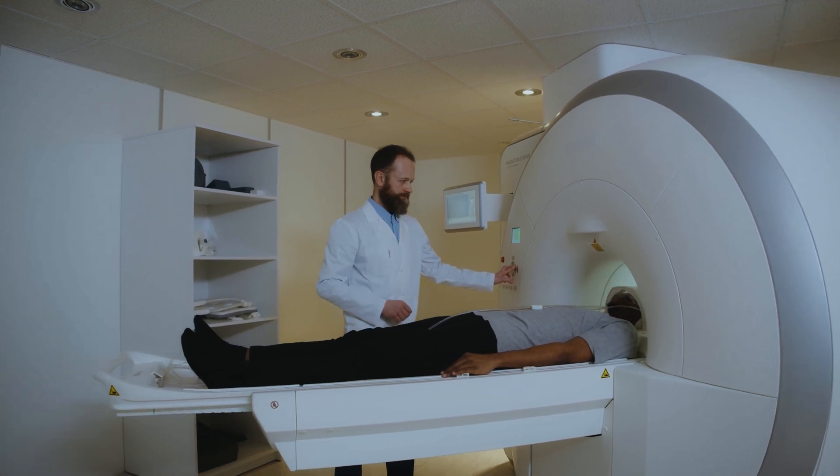A whole body MRI takes detailed images of your organs, soft tissues, joints and even bones from head to toe. As a radiologist, I can tell you that MRIs are incredibly powerful tools — they use strong magnets and radio waves to produce detailed images of the inside of your body without any harmful radiation. That's why they're so valuable for diagnosing things like tumors, spinal issues, joint problems and soft tissue injuries. So a whole body MRI seems like it would be the ultimate checkup, right?